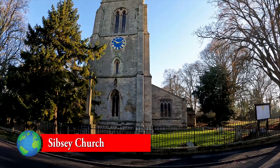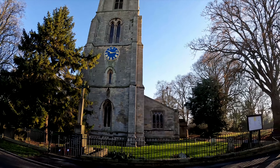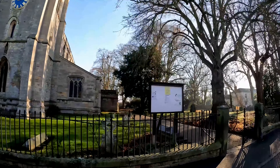Today I'm visiting the Church of St Margaret in Sipsy. Whilst the origins of this church are Norman, it was heavily restored in the 19th century.